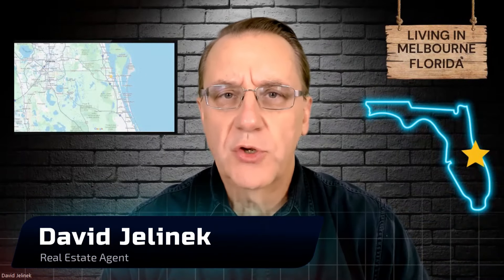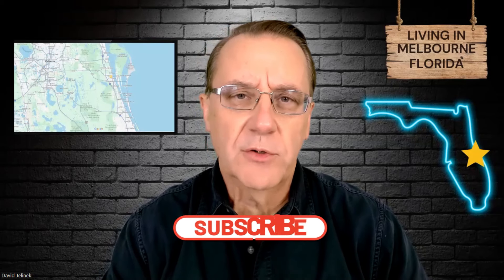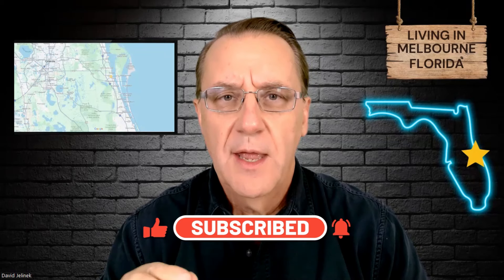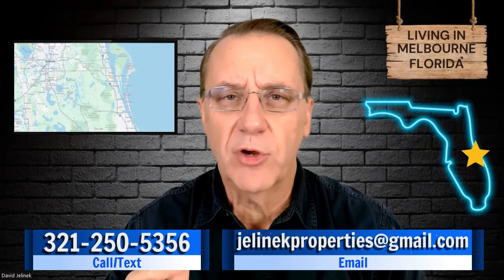My name is David Jelenic. I'm a local real estate agent here in the Melbourne, Florida area, also known as the Space Coast. I've lived in this area for over 40 years and have been a realtor for more than 36 years, so I know this area very well. If you're looking for an experienced agent to help with your move here, give me a call, shoot me a text, or send me an email. I'll be happy to set up a private call to discuss my services and help make your move a very easy and fun one.